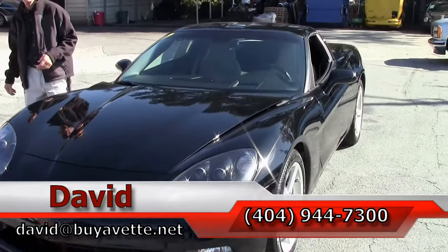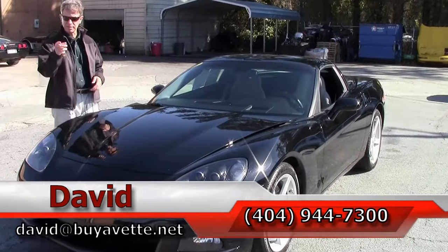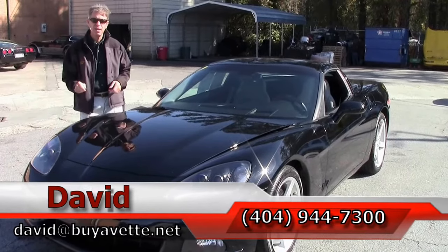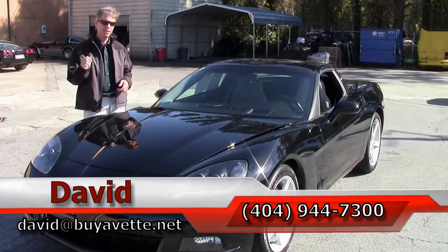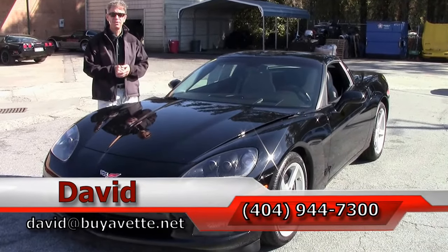If you're looking for a Corvette, you need to call David at Buy-A-Vette. Email me direct at david@buy-a-vette.net. And remember, we are in Atlanta, Georgia. We're Buy-A-Vette — always ask for David.